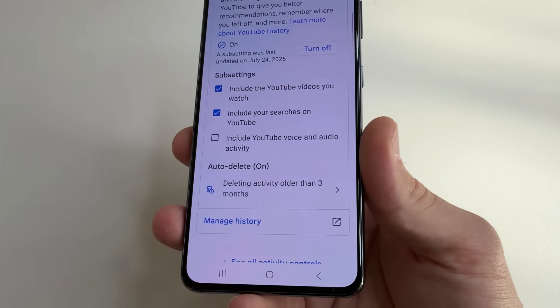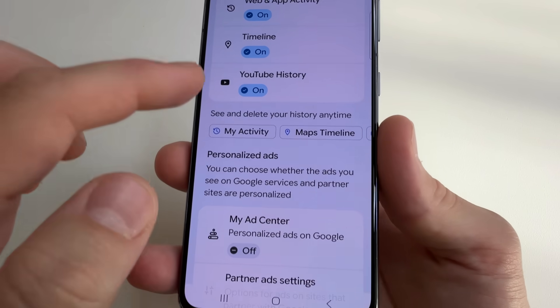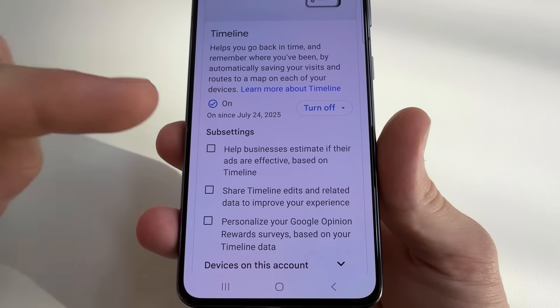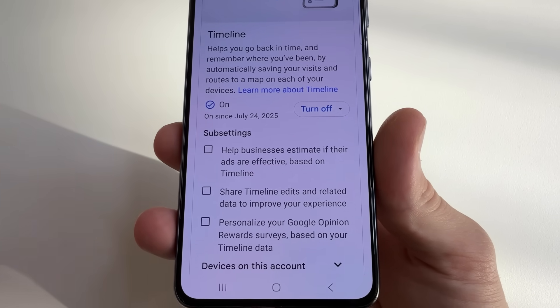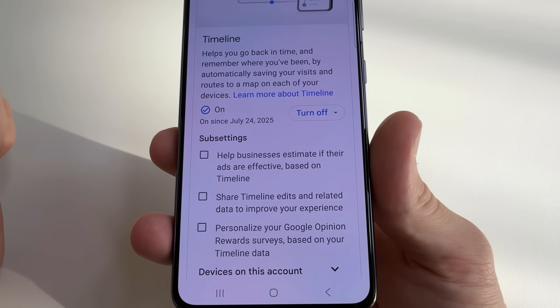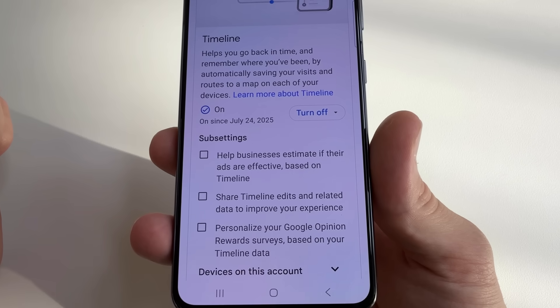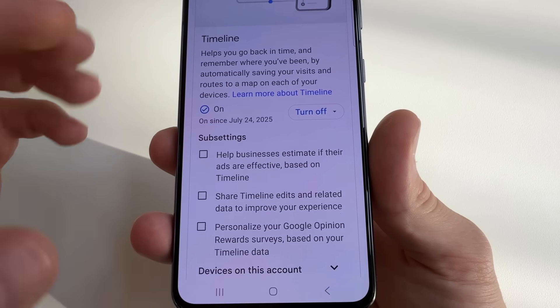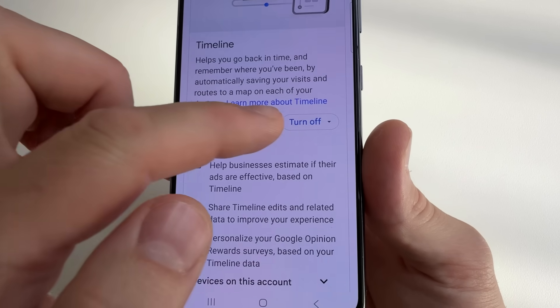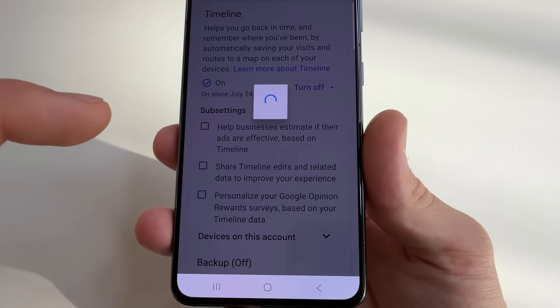Tap Got It. Next, step back and select Timeline. Scroll down a little bit. This function records your location — it tracks where you have been, and this information is used for advertising or for statistics on the number of visitors to different places. This function also drains the battery quite a lot since GPS is used to determine the location. To turn this off, tap the button and tap Turn Off.